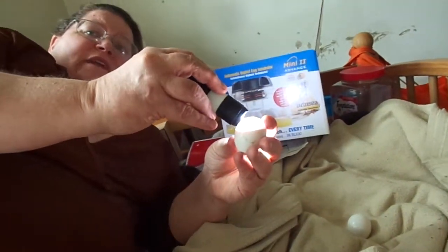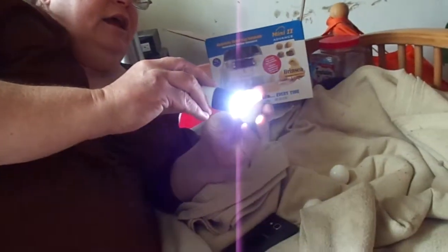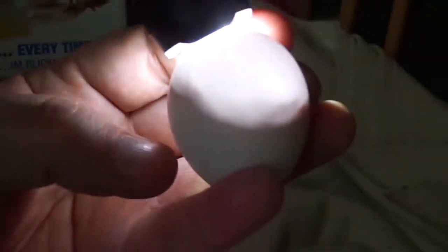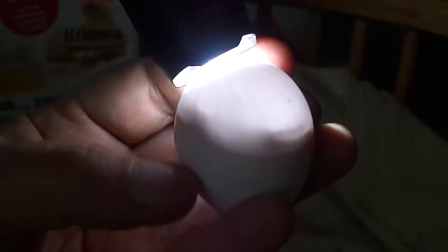He just popped up over here — he's internally pipped. Hard to see, but watch that shadow right there. See it moving? That's the chick. He's internally pipped — he's moved out of the membrane. Now he's got to pip out of the shell.